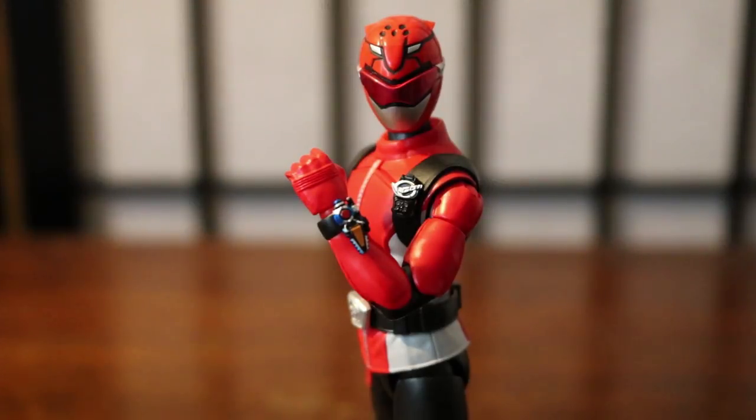But otherwise, I love the figure. I would definitely recommend it. If you can find it, you can probably get it dirt cheap on Amazon — probably for less than $30, maybe even $25. But anyway, guys, this was my review of the SH Figuarts Red Buster. I hope you enjoyed — if you did, hit that like button, comment down below, and subscribe to my channel. Next review will be the SH Figuarts Cheetah Nick, Red Buster's Buddyroid from Tokumei Sentai Go-Busters. Alright guys, this is Crater signing off. Catch you guys later — see ya!